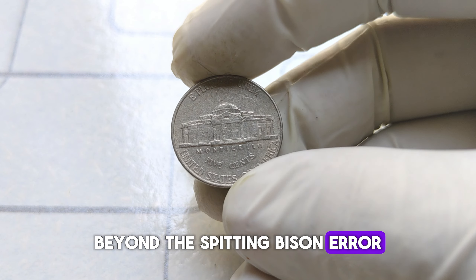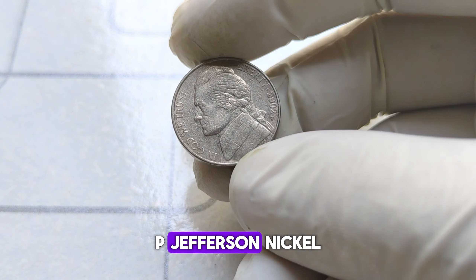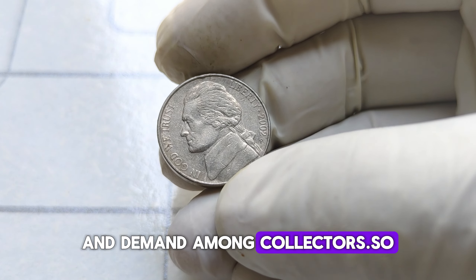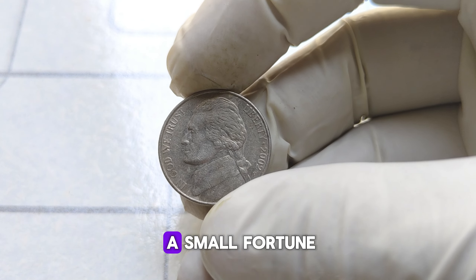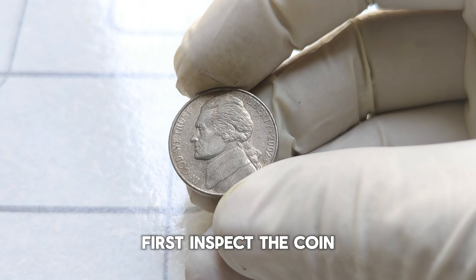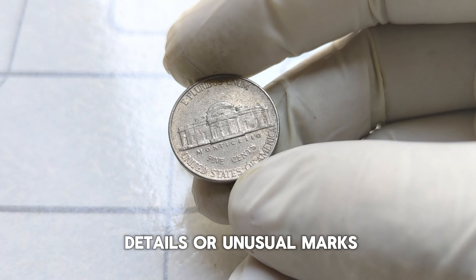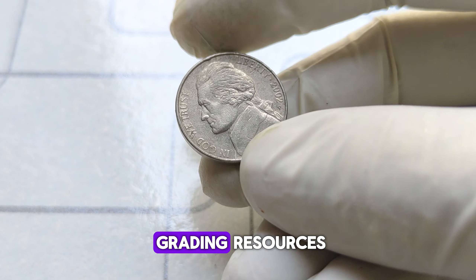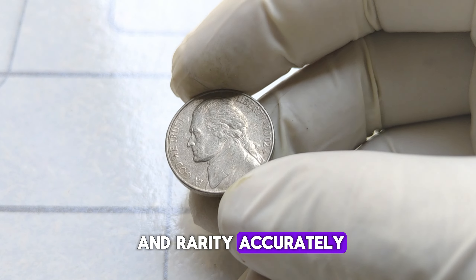Detecting this error requires careful examination under magnification, but if you happen to find one, you could be holding a coin worth thousands of dollars. Beyond the spitting bison error, other factors can also influence the value of the 2002 P Jefferson nickel, including its condition, rarity, and demand among collectors. To determine if your 2002 P Jefferson nickel is worth a small fortune, inspect the coin for any anomalies such as doubling, missing details, or unusual marks. Then consult reputable coin grading resources or seek the expertise of a professional numismatist.